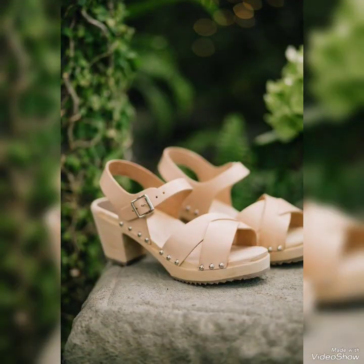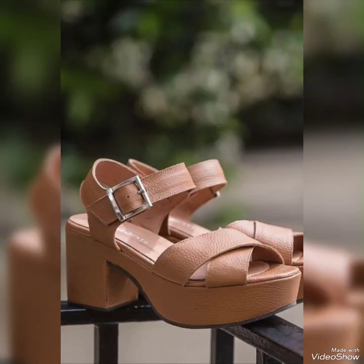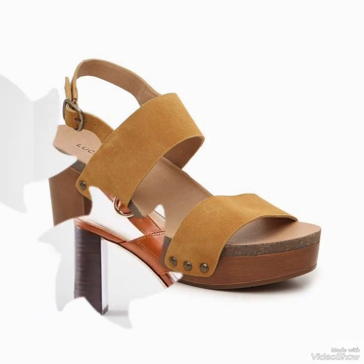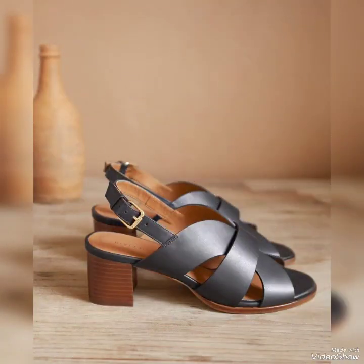Today in this video I bring some latest collection of unique, elegant ideas of leather block heel sandals that girls will love to wear. These are comfortable and easy to wear in different office settings, casual and formal arrangements. Ladies will love to create or wear these ideas with their dresses.